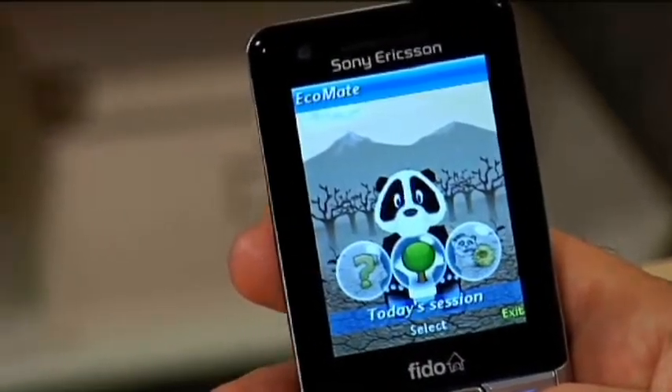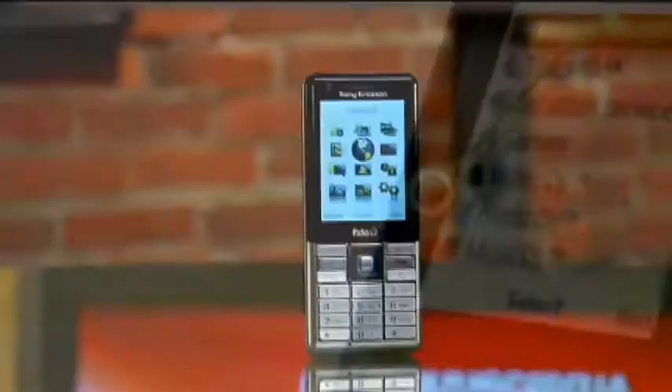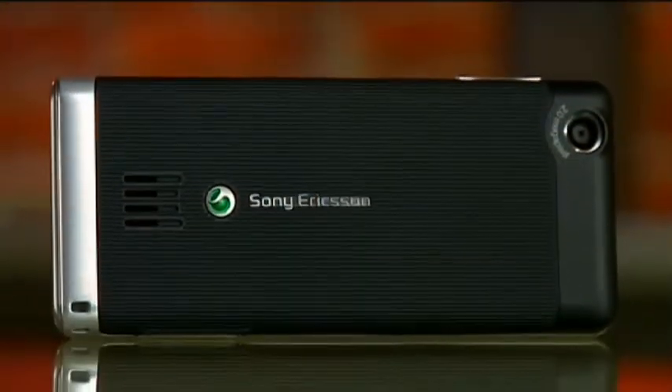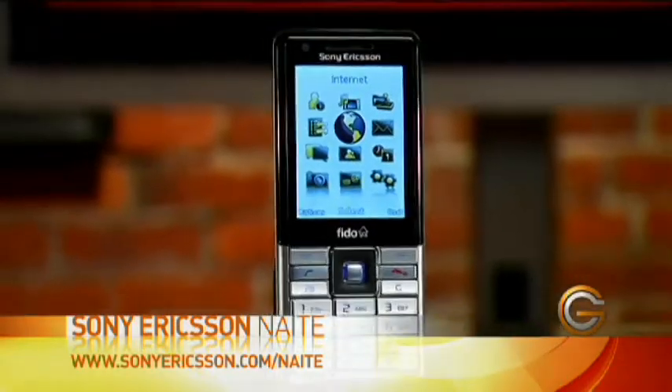As far as a multimedia phone, Sony Ericsson has that down with their interface. You can load all sorts of music and video on here as well. It comes with 2GB of internal memory and a mini SD card slot on the side, so you can add additional memory cards. Again, it's the Sony Ericsson Naite — part of their eco-friendly push and also a great little multimedia phone.